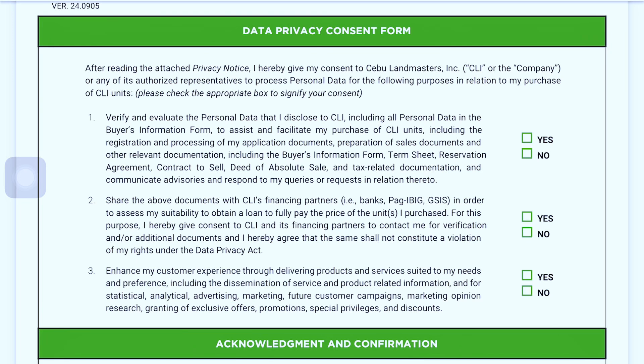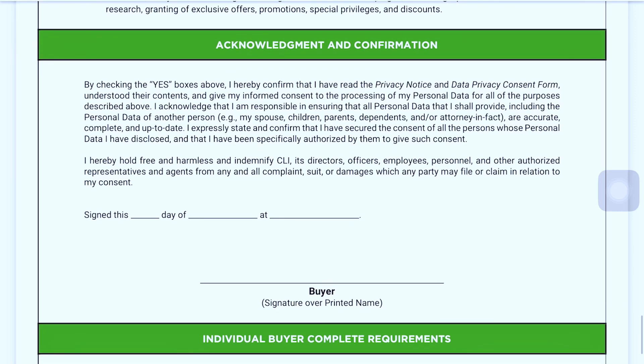Finally, there's the data privacy consent form. After reading the attached privacy notice, you give your consent to Cibu Landmasters to verify and evaluate the personal data you disclose to CLI. This is important because you are sharing your personal information, and this form protects CLI when they contact you about your reservation — so you won't be caught off guard when they call or email you.